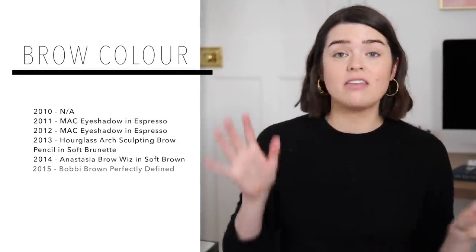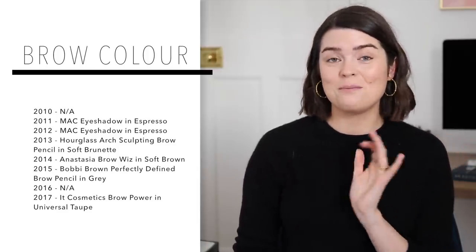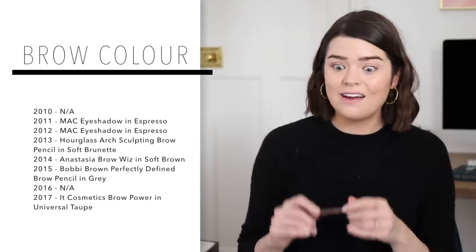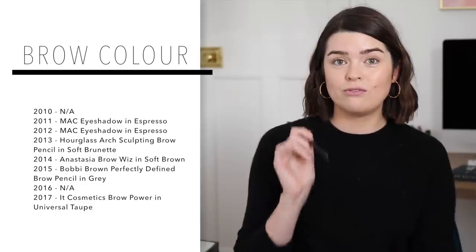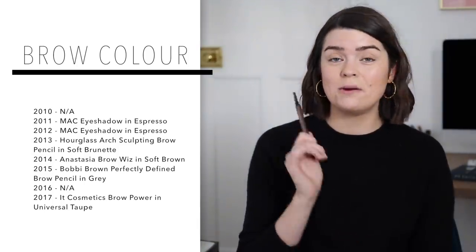For the brow category in 2010 there's just nothing — we weren't doing brows in 2010. Then it goes to using a MAC eyeshadow; Espresso was a favourite for a really long time. Then I actually used the Hourglass Arch Brow Sculpting Pencil for the first time back in 2013, and the shade Soft Brunette came back into my life this year — I really really like it. I also really enjoyed the IT Cosmetics Brow Power in the shade Universal Taupe — it's amazing, it's currently stuck behind my radiator, very excited to get it out. I recently had my brows threaded at Blink Brow Bar which I can highly recommend.